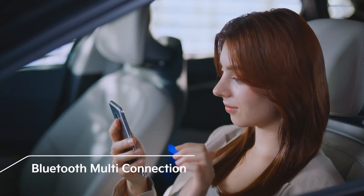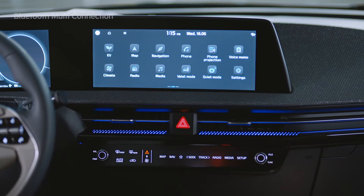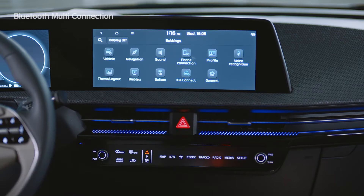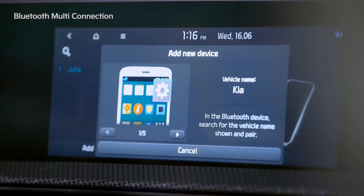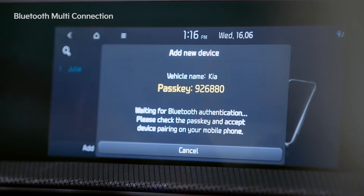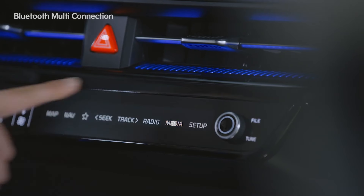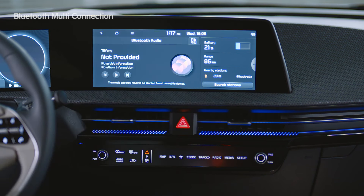Let's look at the Bluetooth multi-connection function, which lets you connect to two devices at the same time. On the infotainment system screen, if you tap Settings, Phone Connection, Phone Connections, and Add New Buttons, the Add New Device screen will appear. Search for the vehicle name on the device you want and connect. After entering the passkey, the device connection is completed. Also, using the media button on the control panel, you can easily switch the audio streaming device.